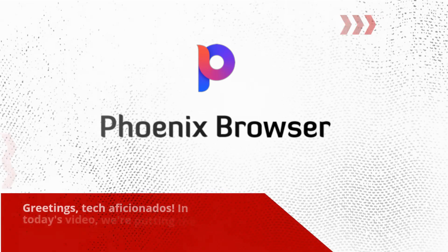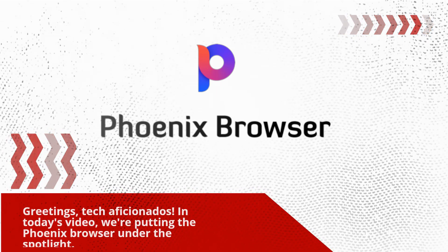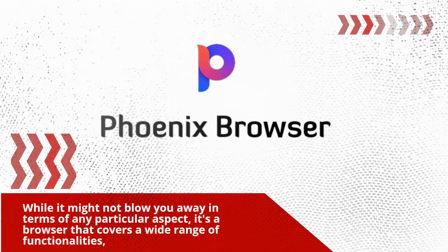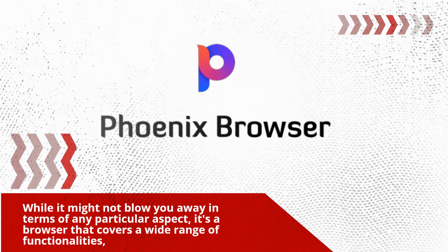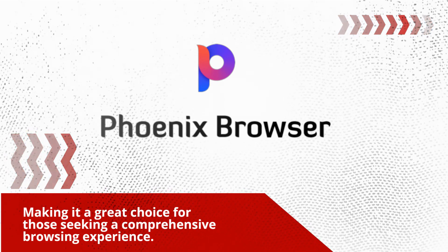Greetings, tech aficionados! In today's video, we're putting the Phoenix browser under the spotlight. While it might not blow you away in terms of any particular aspect, it's a browser that covers a wide range of functionalities, making it a great choice for those seeking a comprehensive browsing experience.